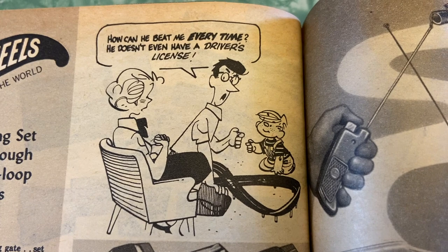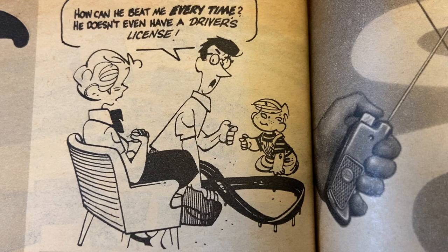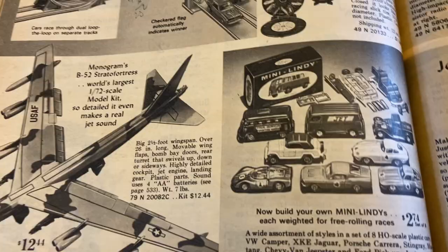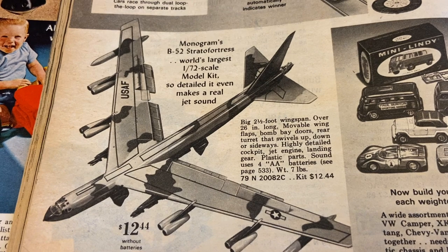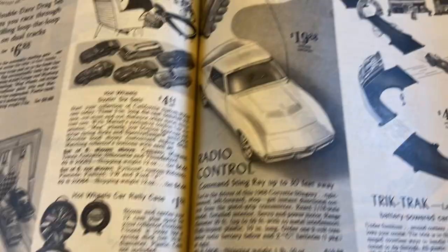That's a little relatable — my husband is very competitive even with our kids and gets a little perturbed when they beat him at stuff. Monogram's B-52 Stratofortress — world's largest 1/72nd scale model kit, so detailed it even makes a real jet sound.